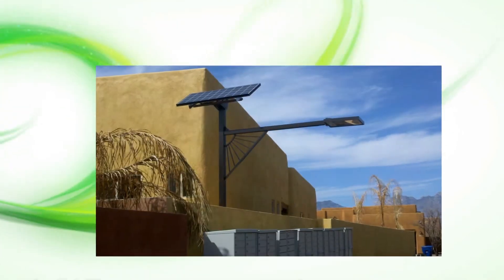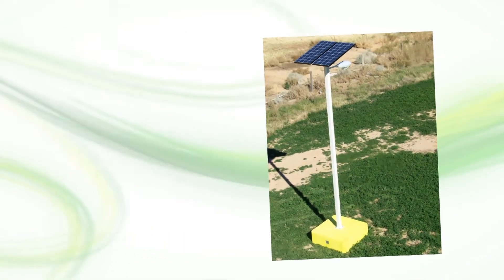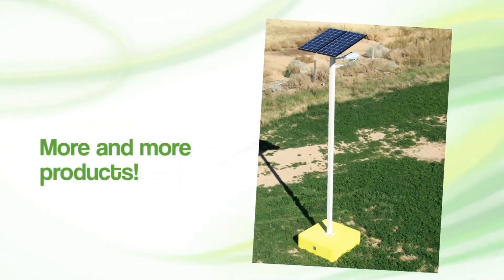As Leadtronics continues to develop new and innovative uses for LED lighting, we also work to integrate solar power into more and more of our products.